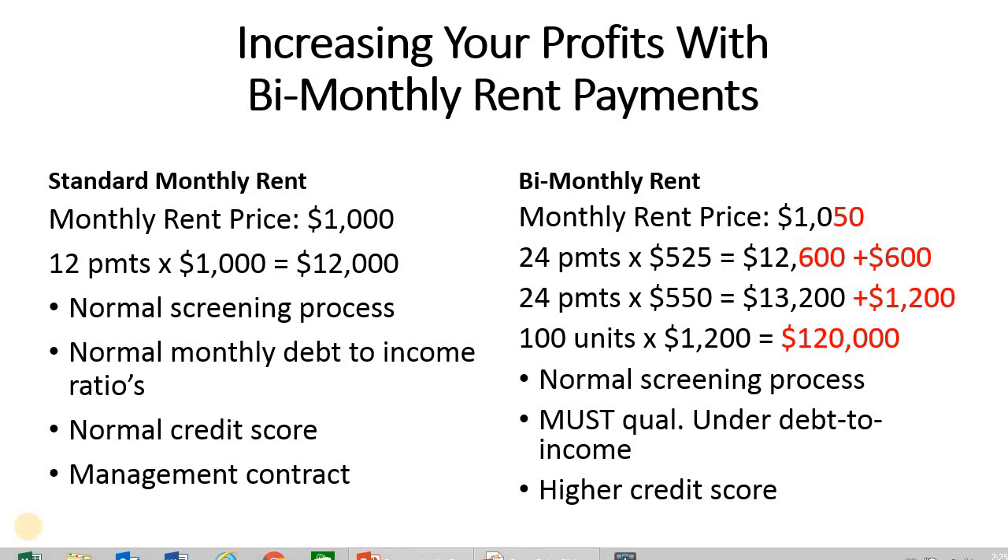One option is to use the bi-monthly rent payment. The tenants love this option — they love having the ability to pay their rent two times a month, because many times tenants get paid twice or three times a month. It allows them to manage their money, and they're always willing to pay a little premium for that service.